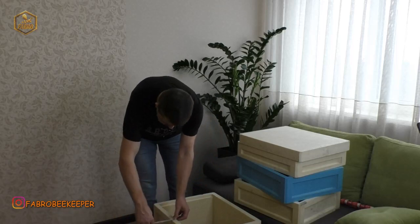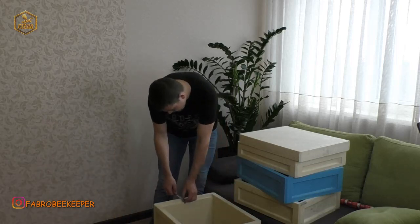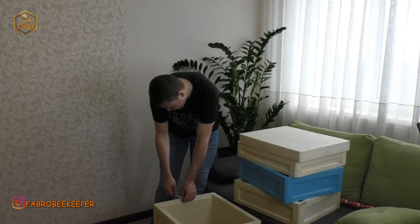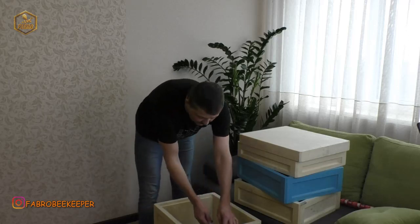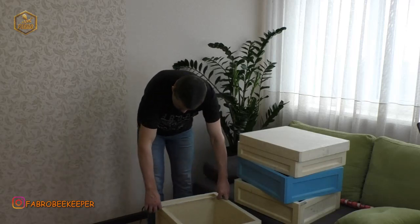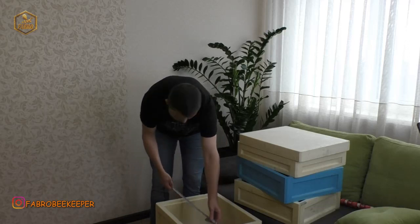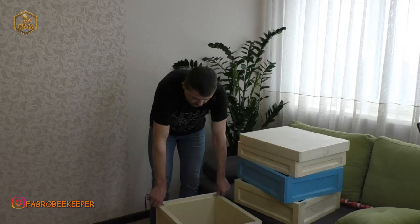Товщина стінок — 30 міліметрів бокових, а передні стінки майже 40 — десь 38. І внутрішні розміри: 380 на 475 по рамках, а так 450. Тобто внутрішні розміри витримані. Оце такі два корпуси.